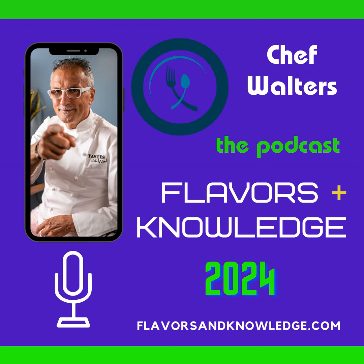Today on Flavors and Knowledge: mastering asparagus. Welcome back, dear friends. This is Chef Walter with another episode of your favorite podcast, Flavors and Knowledge. Today I'd like to talk to you about the care, the cooking, and creativity of asparagus. Spring is here and asparagus are abundant.